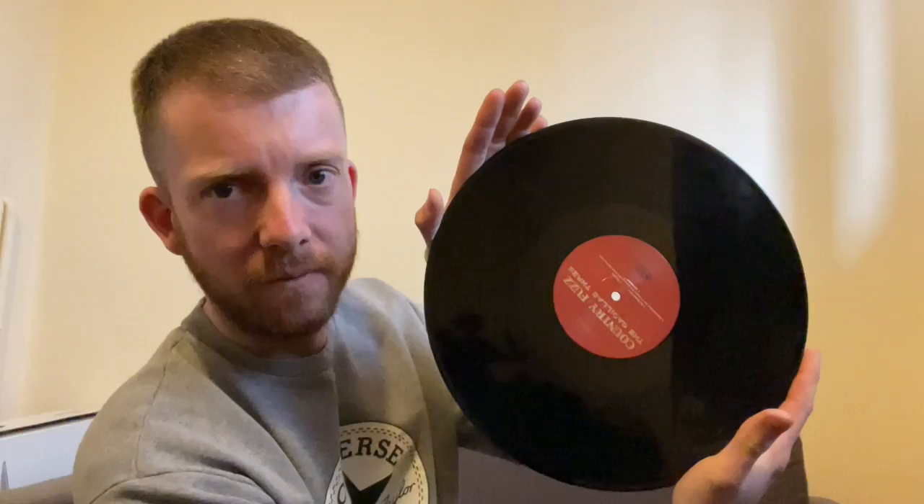As I say, it is two discs. They're kind of tricky to get out — they get wedged in. In the paper sleeves, they're quite tight in there as well. But there we go — black vinyl, quite simple. It's got Country Fuzz and then the Cadillac 3 written on the label. It's the same on the flip. Nothing too out of this world with this record.